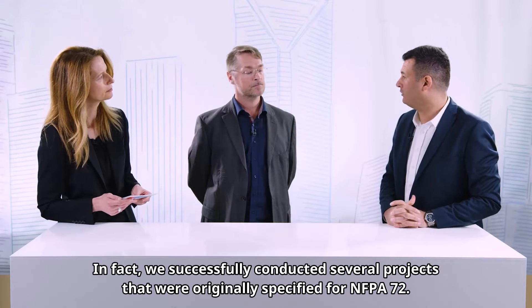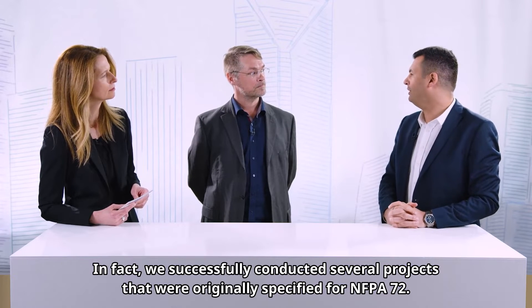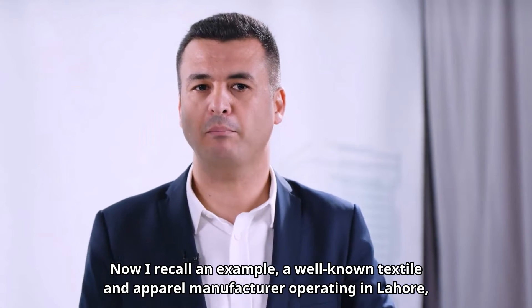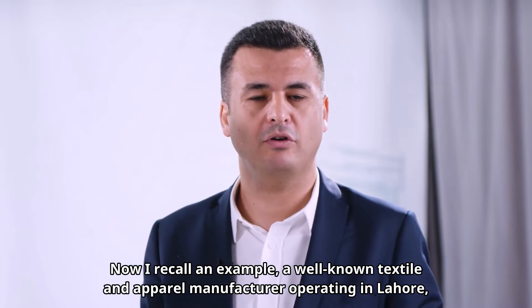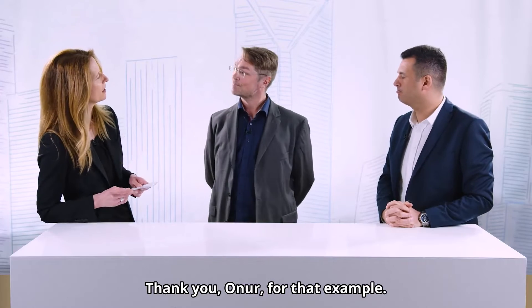In fact, we have successfully conducted several projects that were originally specified for NFPA 72. I recall an example: a well-known textile and apparel manufacturer operating in Lahore, Pakistan, that we concluded recently. Thank you, Onur, for that example.